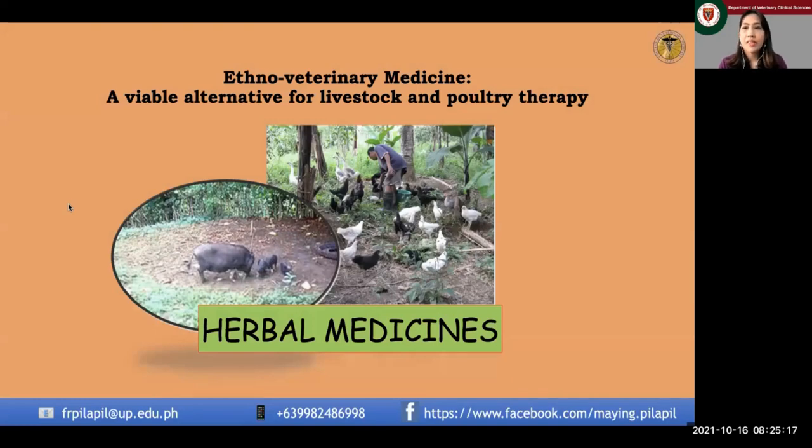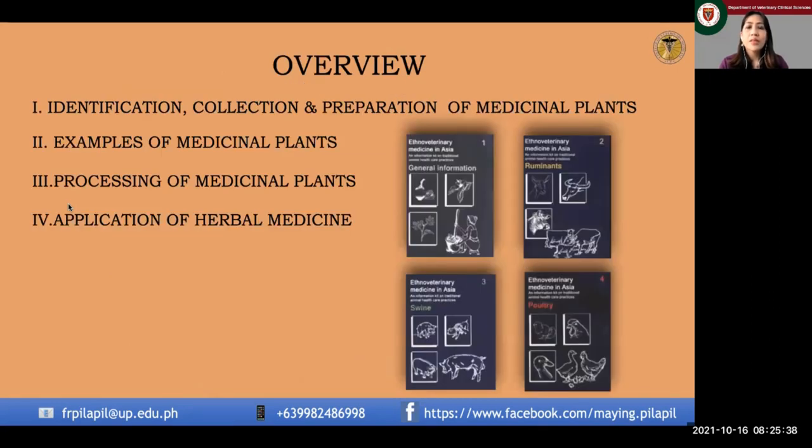We will be dealing with ethno-veterinary medicine as a viable alternative for livestock and poultry therapy, using not only herbal medicines but also other alternative medications to at least lessen the use of antimicrobials on the farm. There are actually very numerous types of medicinal plants here in the Philippines.